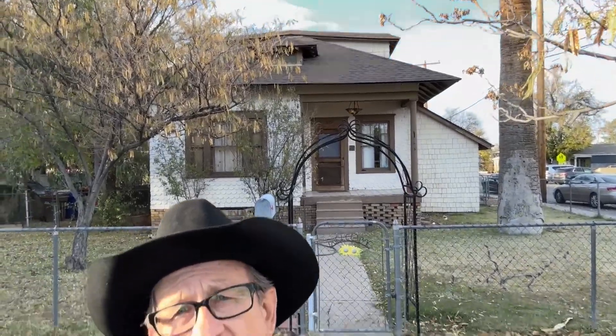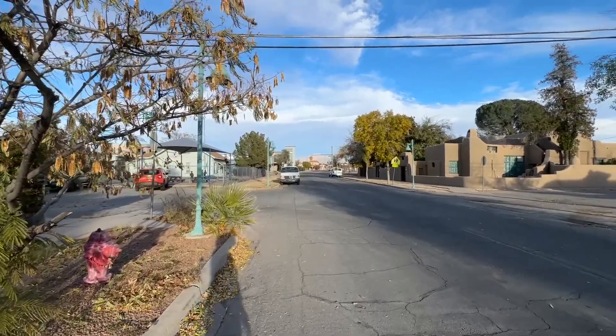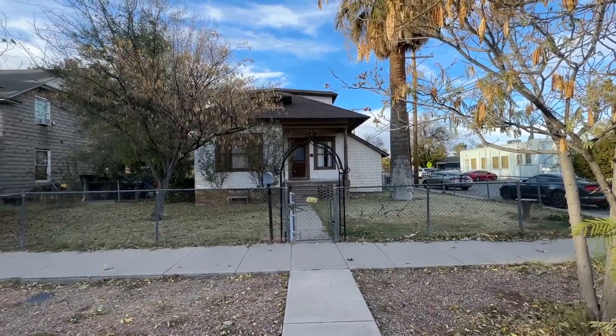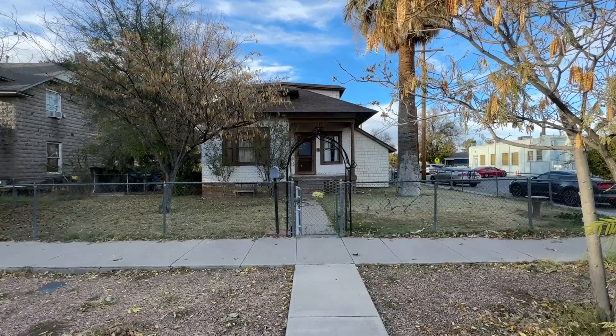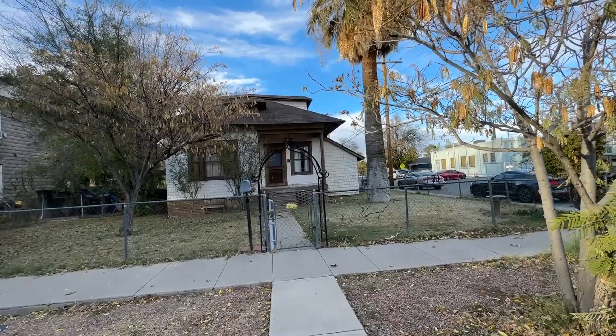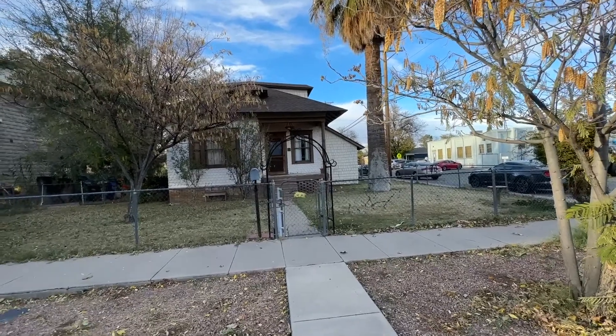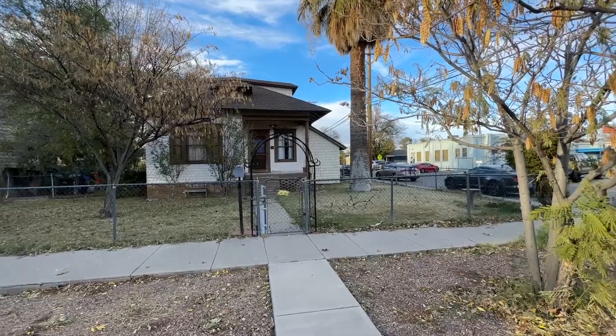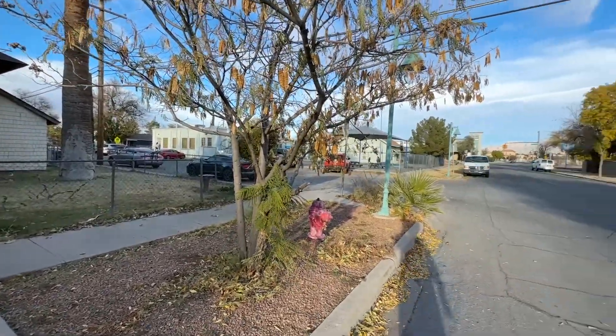I just had to come check it out because of its historical value to me. I love old historic homes built in 1906 — it's going to be a very cool house to check out. This house is located at 400 West Las Cruces Avenue, at the corner of Armijo and West Las Cruces. So let's go in and take a look.